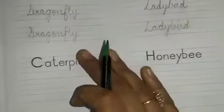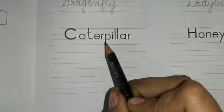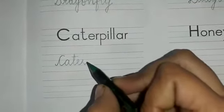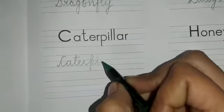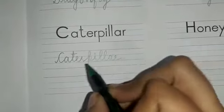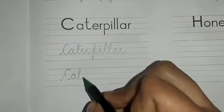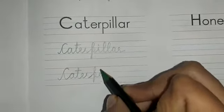Now the next one is caterpillar. Let's write it down — C, A, T, E, R, caterpillar — P, I, double L, A, R — caterpillar. Once again: C, A, T, E, R — P, I, double L, A, R — caterpillar.